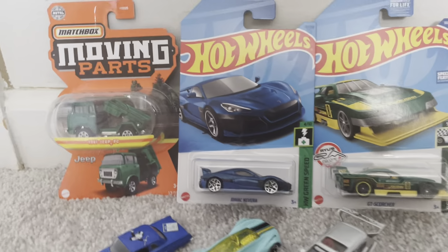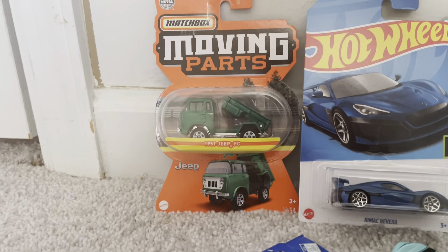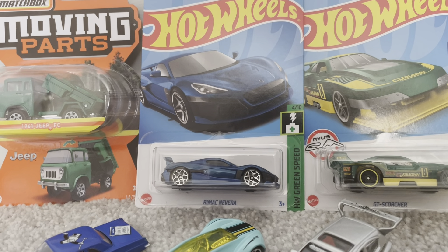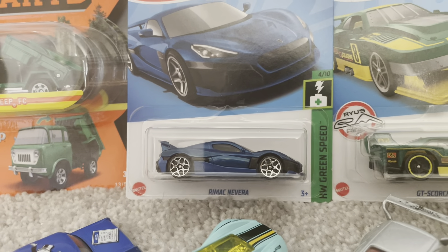The first three I have here, from left to right: I have the 1961 Jeep FC in green from the Matchbox Moving Parts. Here I have the Rimac Nevera, which is an electric car from Hot Wheels in blue, with star wheels on them.